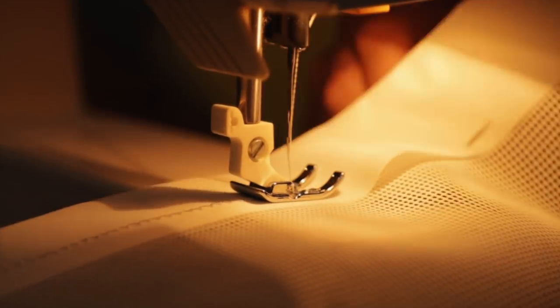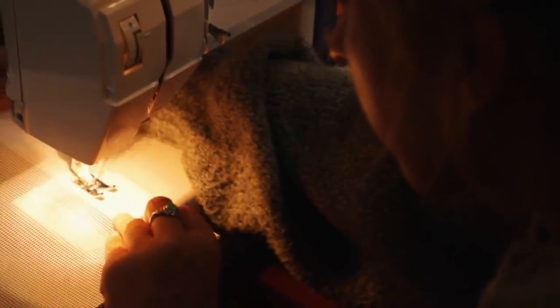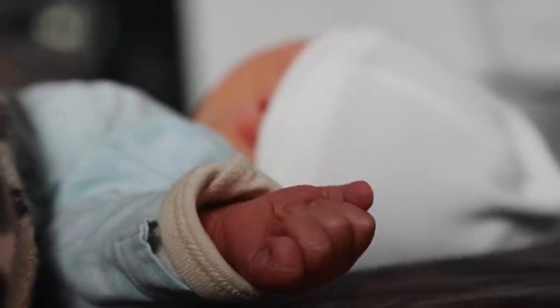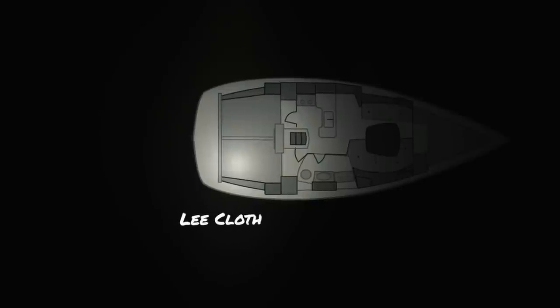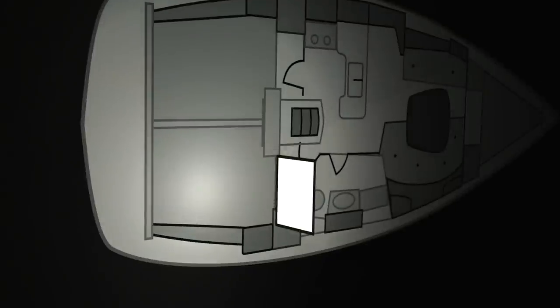First thing we wanted to make sure of is having a safe space where there is no escape from. So when we have to do maneuvers or are in sticky situations, we don't have to worry about Lefi hurting himself or falling. That's his name — Lefi. So we basically close off the mattress area of the baby cabin with a lee cloth, resulting in a big playpen-like area. We want the cloth to be easy to store and easy to pull up, with the least visible attachment points possible.